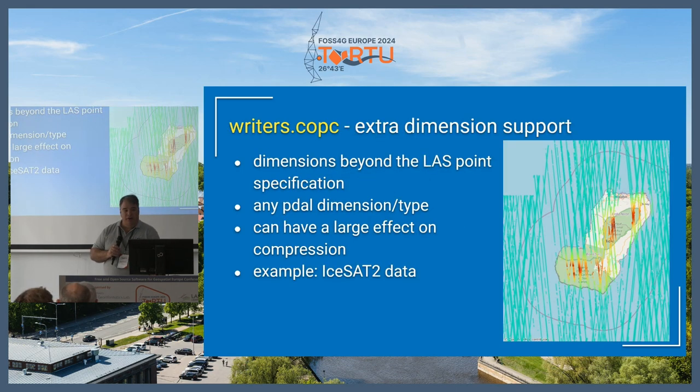We have extra dimension support in the COPC writer. This is useful for a variety of different types of datasets — when you have height above ground, specialized metrics from forestry, or in the case of ISAT data, extra noise parameters that need to be filtered out stored as extra dimensions. Be aware, though, because it can really bloat the size of your data, since these extra dimensions are outside the normal LAS schema and don't compress nearly as well. It also won't be part of the hierarchy in the COPC data, so if you need to filter on that, you'll have to read through the whole dataset.